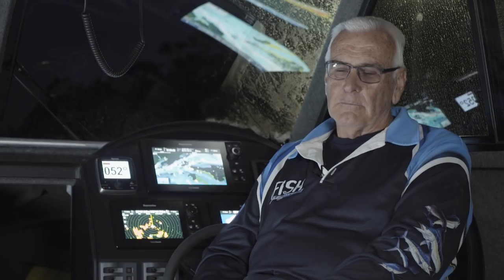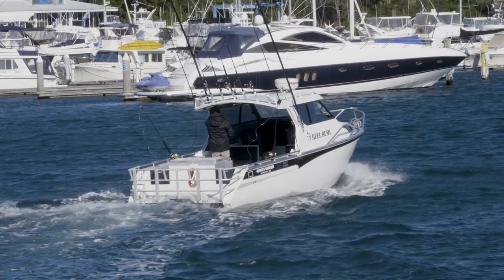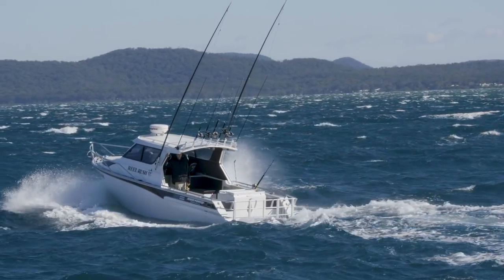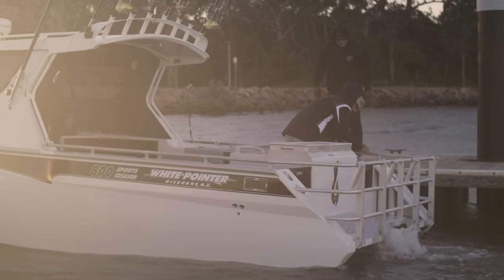I'm Bob Schmal. I've got a business building sheds and factories. I've probably had about 30 boats in my life, from tinnies to six metre boats, then back down to smaller boats, then back up to 26 footers, 40-odd footers, 35 footers, then back to plate boats again.